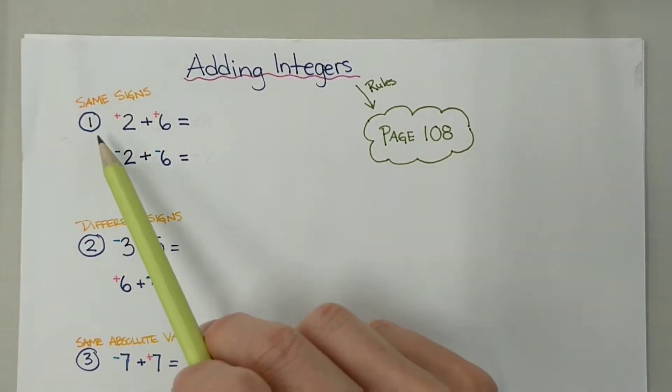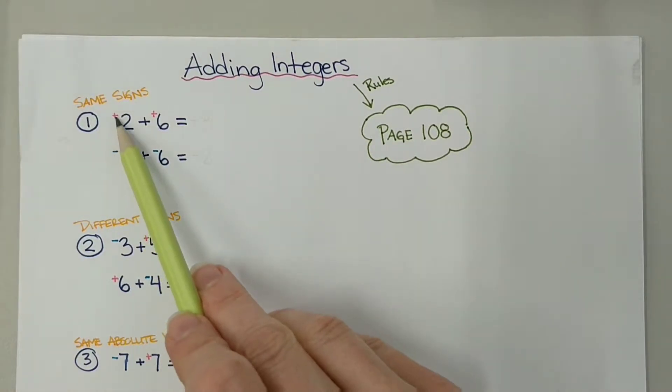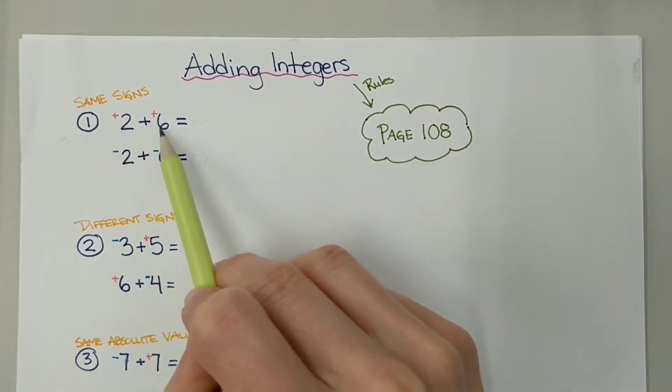For case 1, we're going to look at adding two integers with the same signs. The rule in our workbook states that if the signs are the same, we pretend they're not there, we add the numbers together, and then take the sign of the numbers in the question and add that onto our answer.